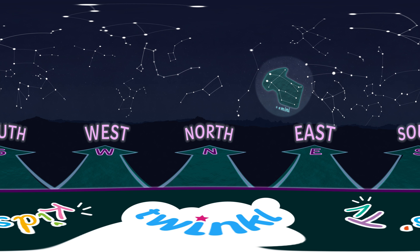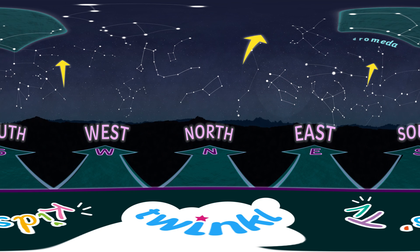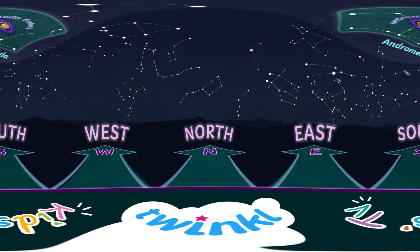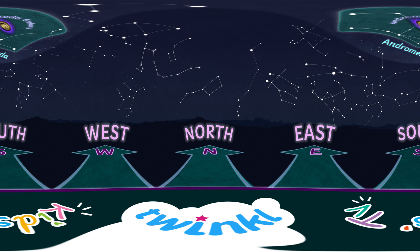Looking up and south from Orion will lead you to the Andromeda constellation. It contains the Andromeda galaxy, which is much bigger than our home, the Milky Way, and is the farthest you can see without a telescope. You will need a very dark sky to spot it with the naked eye, but you can also use binoculars to help you see its shape.